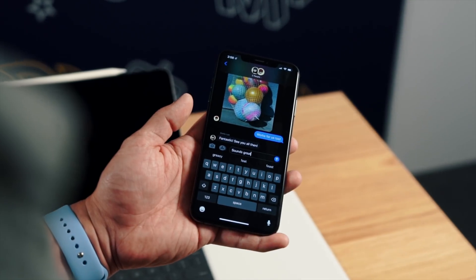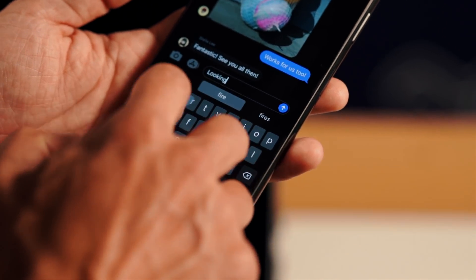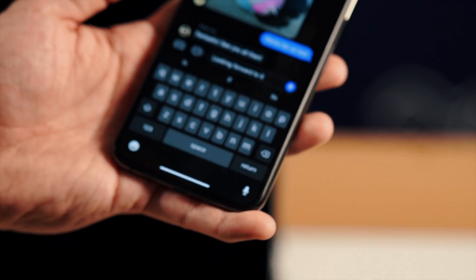For the actual texting, we now have a swipe keyboard capability built in. There was a ton of cheering at the keynote, but it's something we've had on Android with swipe text. It's now just an official option in iOS 13.